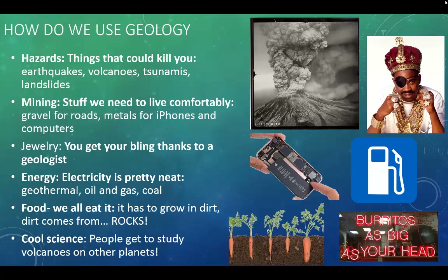You get your bling thanks to a geologist. Geologists were able to find those minerals and put them into fun things like crowns and rings and cool necklaces. Energy — we all rely on electricity. There are different sources of energy: geothermal, oil and gas, coal. We're able to gas up our cars thanks to a geologist.